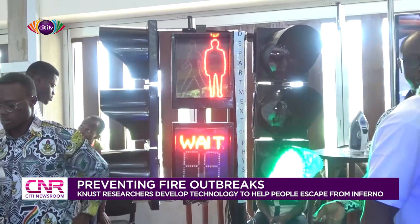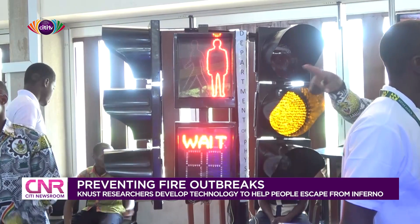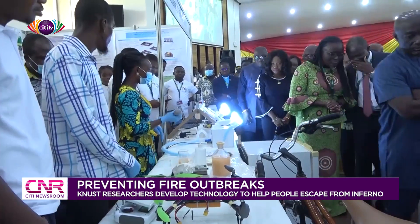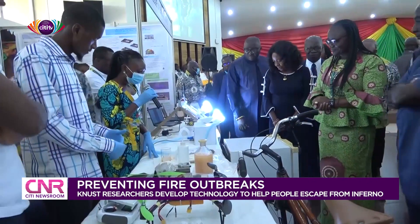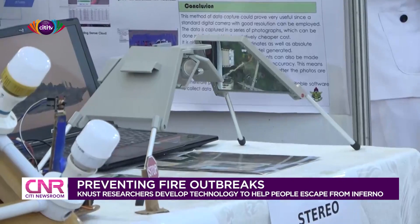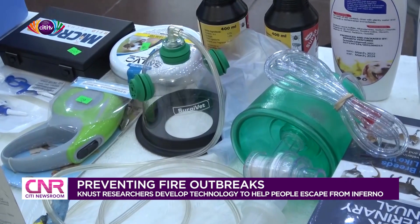Among the many inventions students and faculty members have come up with are solar-powered traffic lights, a wireless quiz buzzer, a self-driving car using computer vision devices, and various electronic and mechanical devices. The Vice Chancellor of KNUST, Professor Rita Akosua Dickson, is calling for partnership with industry players to help commercialize these innovations by the University.